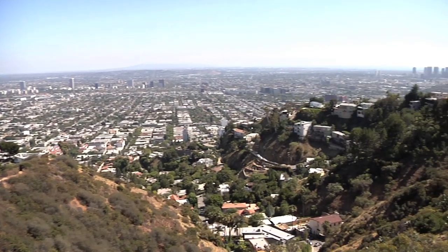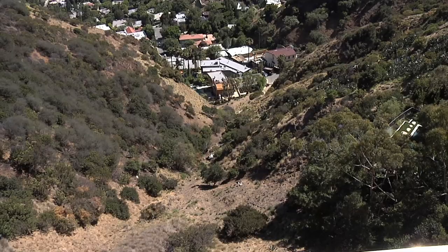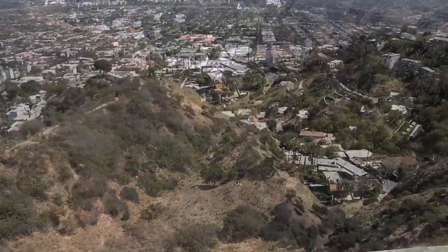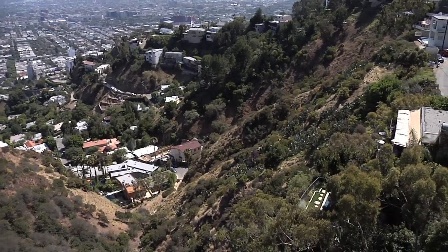This house is located on Grandview Drive. It sits above Los Angeles. The house is actually cantilevered in the sky over the canyon, and that is just very rare. I don't even know if you would be allowed to build that way anymore.